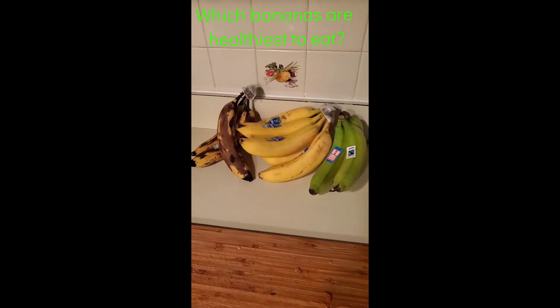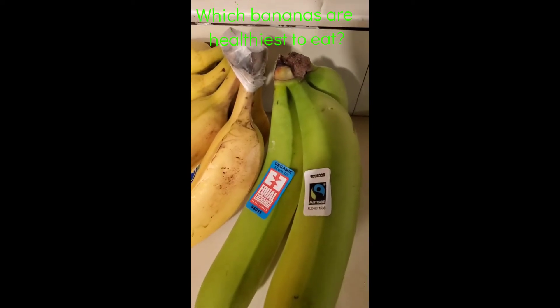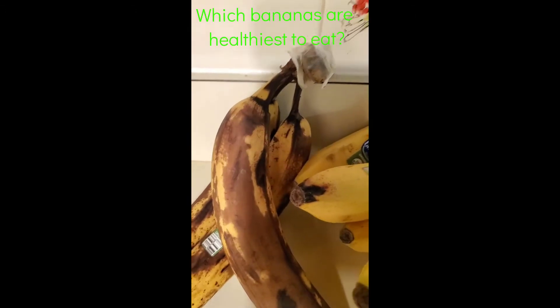Hey y'all, so I have these bananas on the counter. I thought this would be a great video just to spread some nutritional information. We have some green bananas, yellow bananas, and brown bananas. Which bananas are the healthiest to eat out of the three?